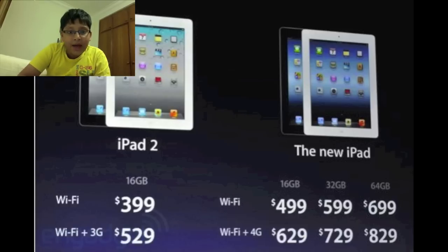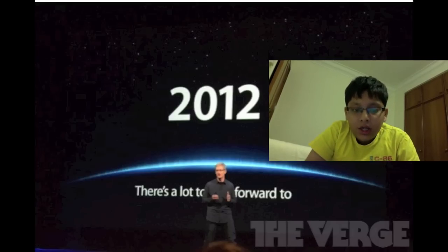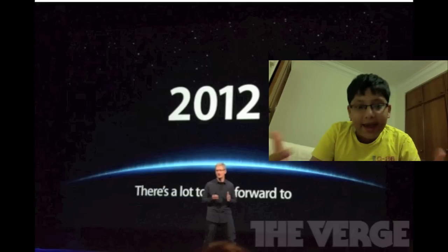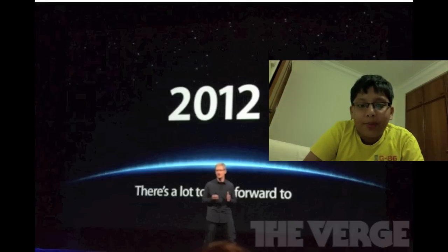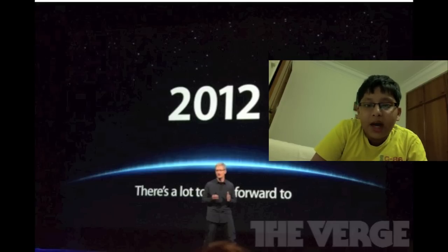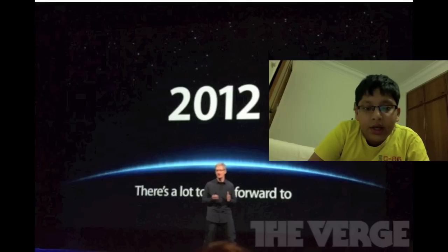With that, the Apple conference ended. This was a full conference full of epic changes — new software, new games, new applications, and new hardware like the iPad. I'm really proud of Apple for this. In 2012 I do look forward to more advances in technology, like the iPhone 5 coming out probably in June and the WWDC conference.